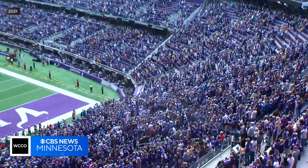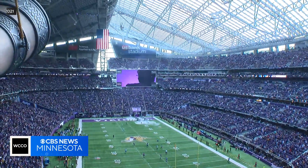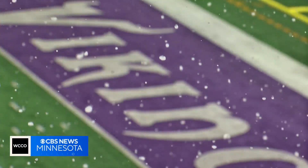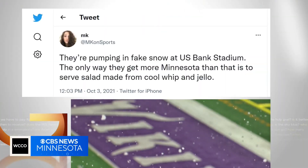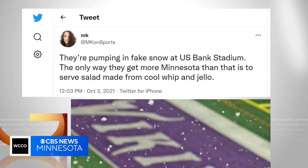Just before the players take to the field, US Bank Stadium becomes a snow globe, prompting Twitter responses like: 'The only way they get more Minnesotan than that is to serve salad made from Cool Whip and Jell-O.'